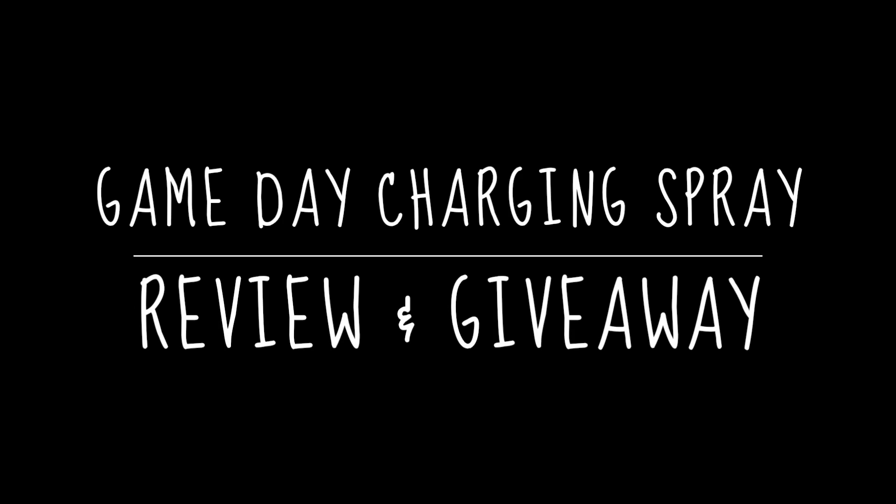Hey YouTube, it's Jonathan and I've got a review for you today. The other day I opened my mailbox to find a package from Birchbox and it was not my Birchbox. Inside that box was this — the Gameday Energizing Facial Tonic Charging Spray. There's a second one for one of you, because Birchbox sent me this product to review as well as a second one to give away to one of my viewers.